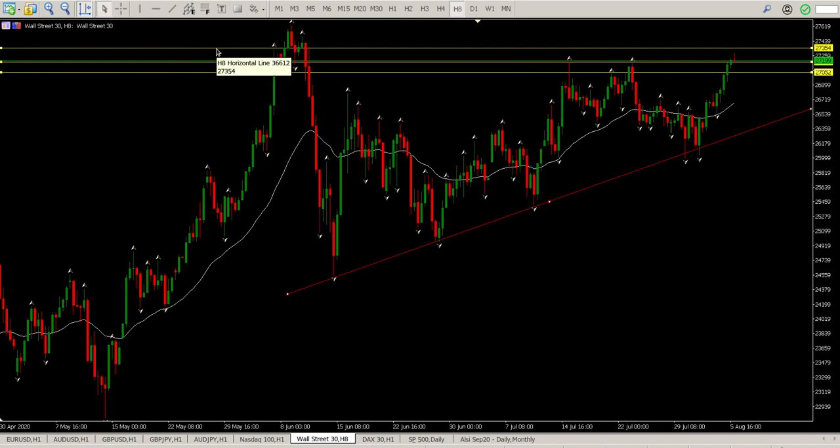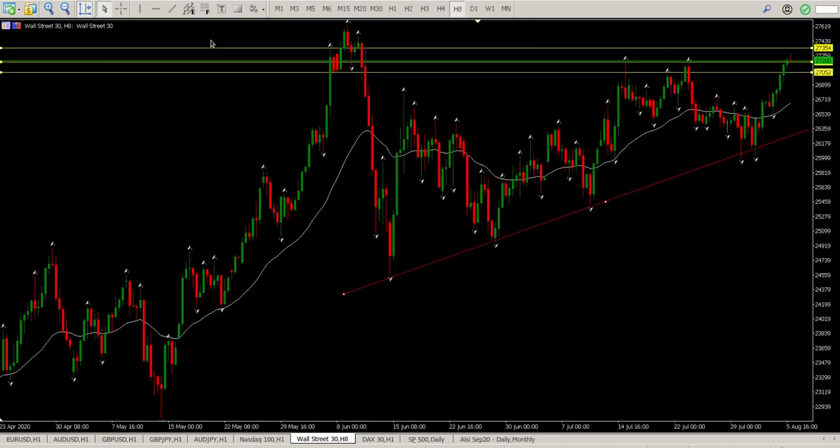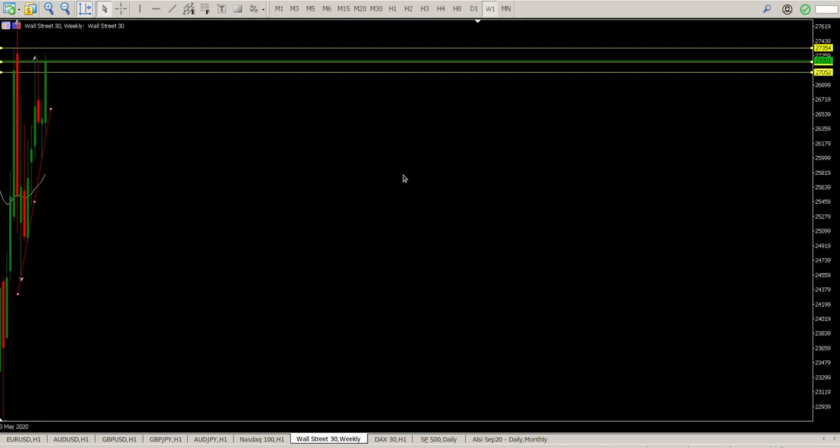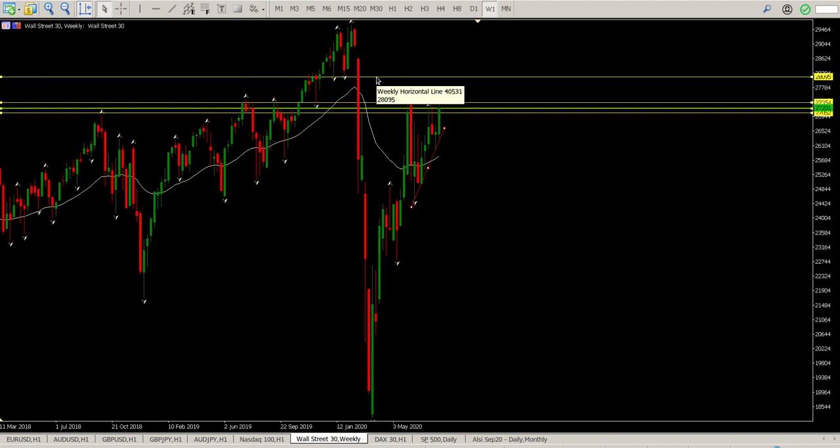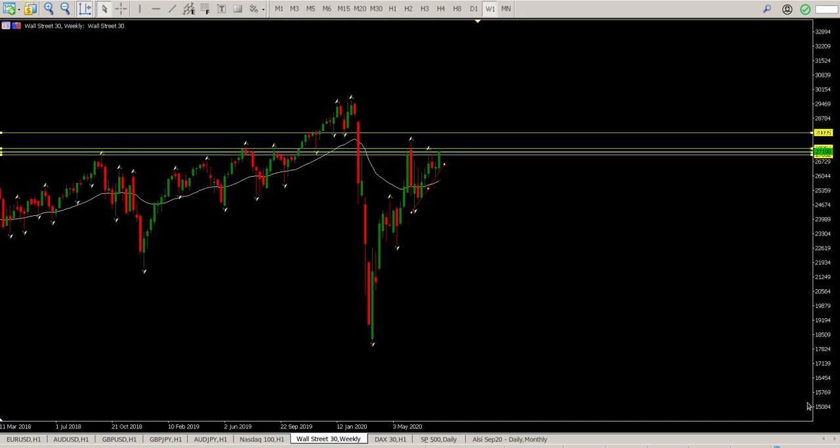The first target is 27,354 and the second target is all the way up at 28,095. The round number of 28,000 would also be a target.